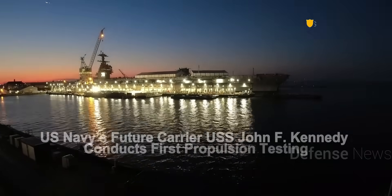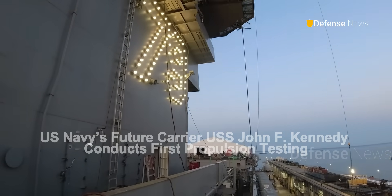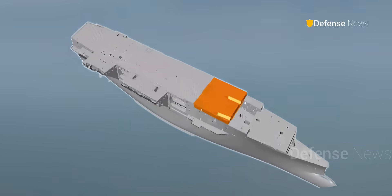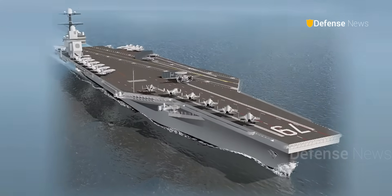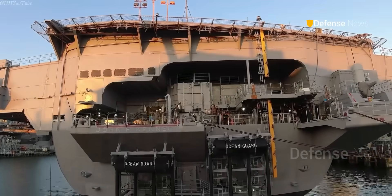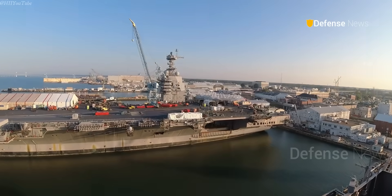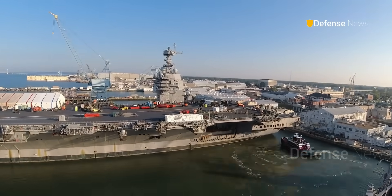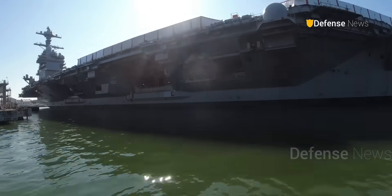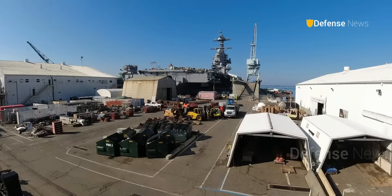U.S. Navy's future carrier USS John F. Kennedy conducts first propulsion testing. The future USS John F. Kennedy, CVN-79, has reached a major milestone. On September 29, 2025, Huntington Ingalls Industries confirmed that the carrier completed its first nuclear propulsion tests at Newport News, Virginia.